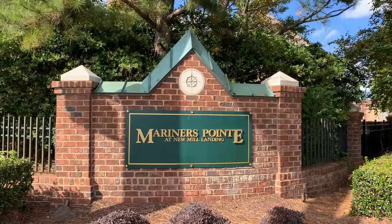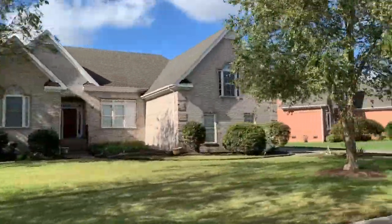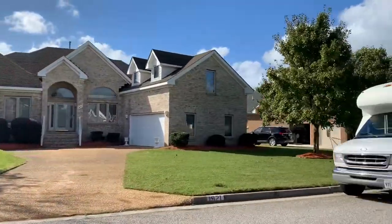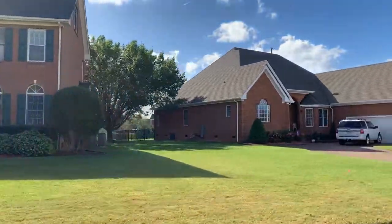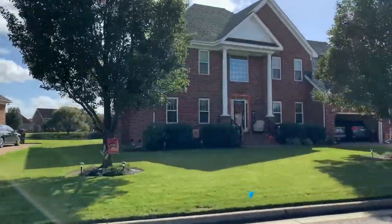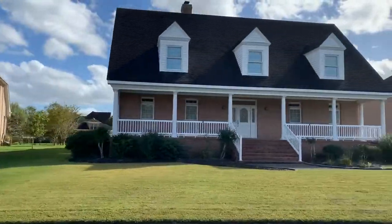Now we are in Mariners Point, which connects right beside New Mill Landing. As you can see, these homes are a little bit larger — all brick, 3,000 to about 3,500 square feet on average, with a higher price tag starting around $450,000 up to probably around the $600s. Lot sizes are close to half an acre, maybe even a little more, and some back up to water. There is an HOA of about $47 a month, so there will be some rules and regulations to follow in this gorgeous neighborhood.